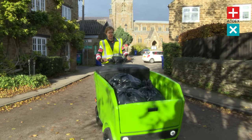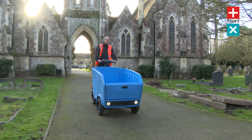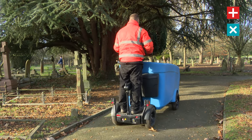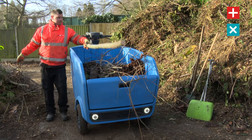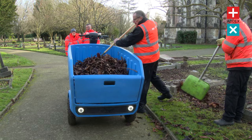One of the standout features of the Stint Pickup is its impressive range of up to 52 miles on a single charge. This extended range allows you to cover substantial distances without the worry of frequent recharging. Whether you're navigating expansive sites, moving between different project locations or conducting maintenance tasks across a sprawling area, the Stint Pickup ensures that your workflow remains uninterrupted.